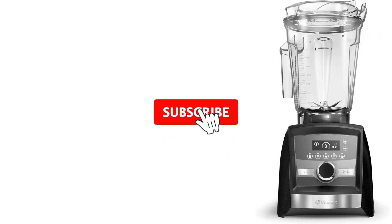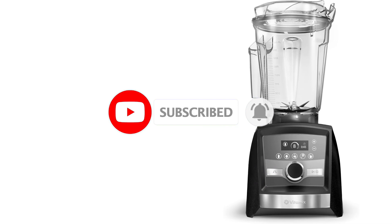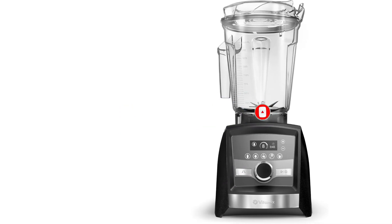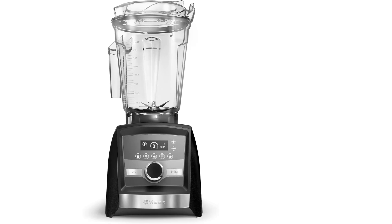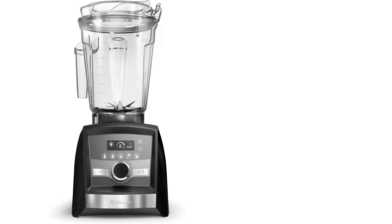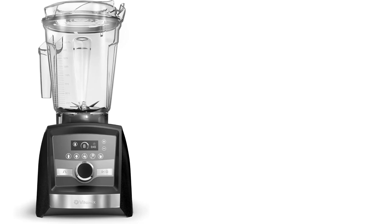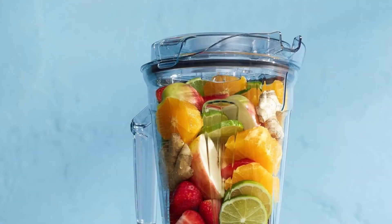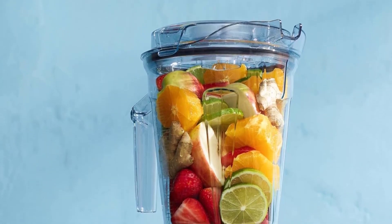It effortlessly produced a kale and strawberry smoothie so smooth that it easily passed through a sieve without any traces of kale or strawberry. Milkshakes were wonderfully creamy and frothy, homemade peanut butter retained a silky texture devoid of any remaining chunks, and margaritas boasted a restaurant-quality consistency with delightful fluffiness. Overall, we were thoroughly impressed by this blender's ability to break down even the toughest ingredients.